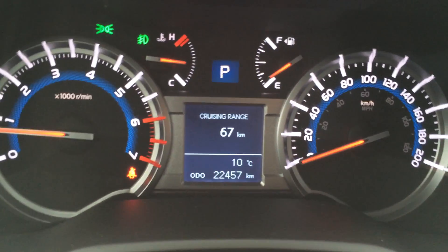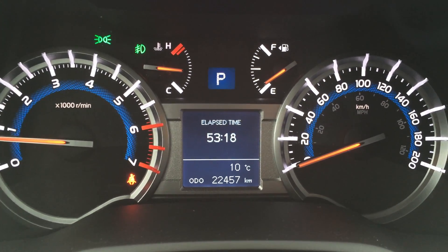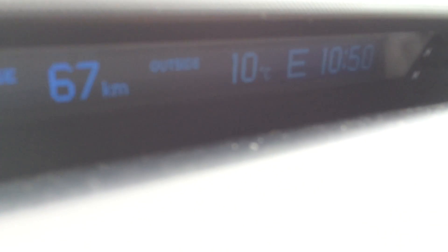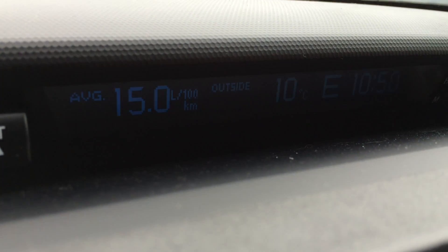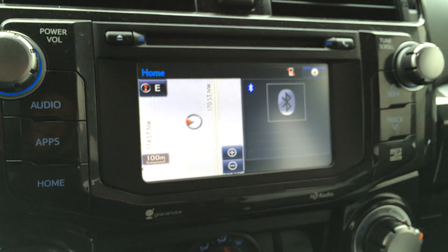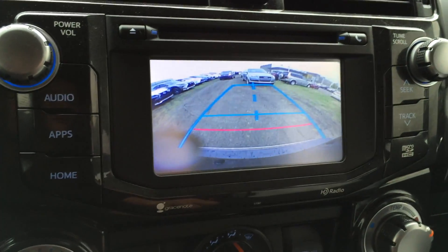Display buttons on the dash. The display screen up top shows outside temperature, compass, time, your cruising range indicator, and the average. The main display screen houses your navigation system as well as your backup camera with grid lines.